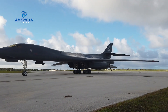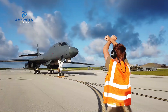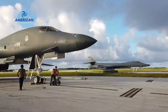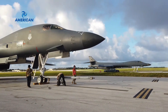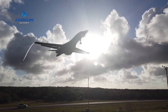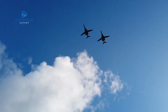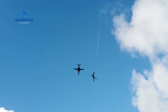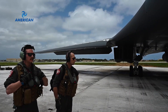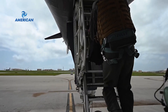As we conclude our exploration of the B-1 Lancer, it's evident that this bomber represents the pinnacle of American military aviation. Its speed, range, and firepower make it an indispensable asset, ready to strike against emerging threats like the Houthi insurgency. Thank you for joining us on this journey into the world of the B-1 Lancer, the ultimate American bomber.